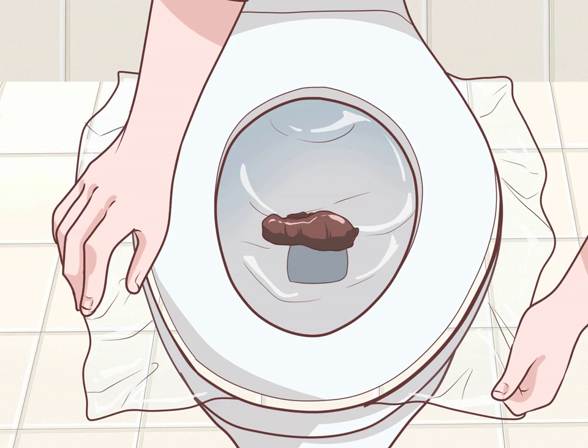One way to collect bowel samples more easily is to place a piece of plastic wrap over the toilet bowl, allowing it to hang just above the water level. After your bowel movement, you can then collect the stool sample before flushing the rest down the toilet. Ensure that no urine contaminates your stool sample.